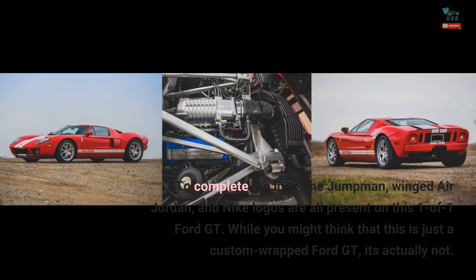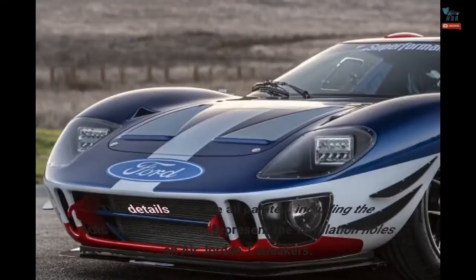While you might think that this is just a custom-wrapped Ford GT, it's actually not. The details here are all painted, including the dots on the hood that represent the ventilation holes on Air Jordan 1 sneakers.